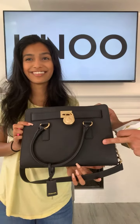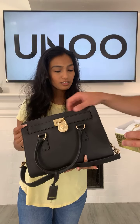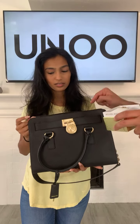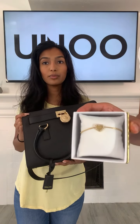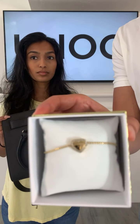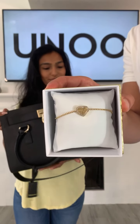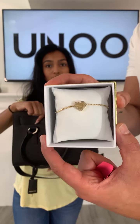We believe Michael Kors no longer makes this next bag — the Hamilton. It was buried somewhere in our stock so this is the one and only piece. The Hamilton has saffiano leather which is really durable. The price of this combo is also 599 dirhams — not only do you get the bag but you get the bracelet with it. Only one combo available.